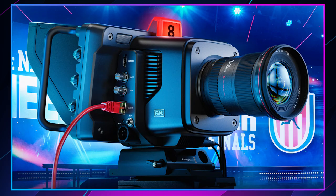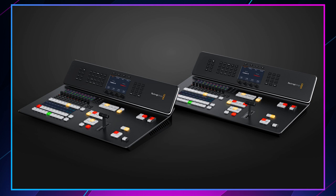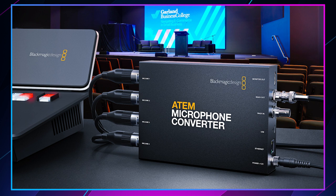A new Rode NT1 mic, a new Studio Camera 6K Pro, a new ATEM TV Studio HD8, and we have a mic converter to go with that too. It's a little bit of a Blackmagic Design takeover.